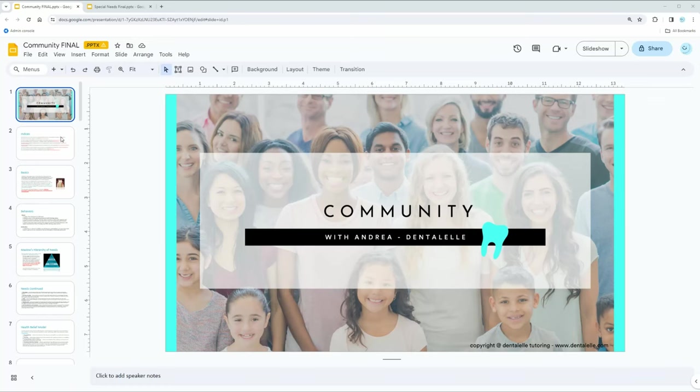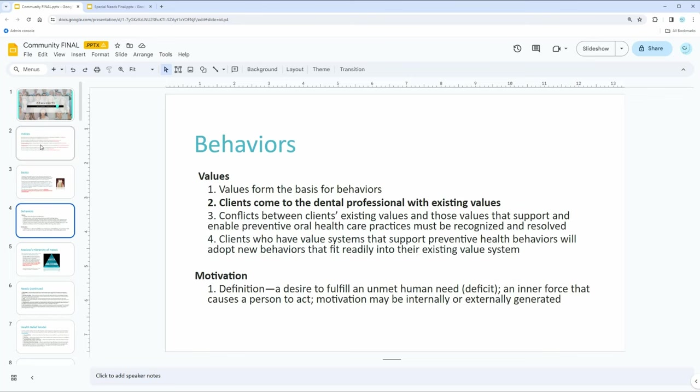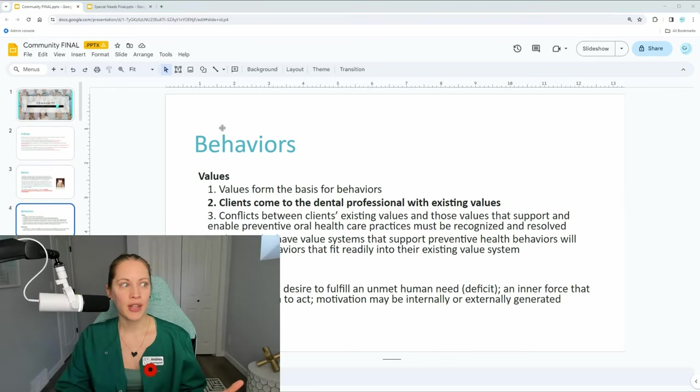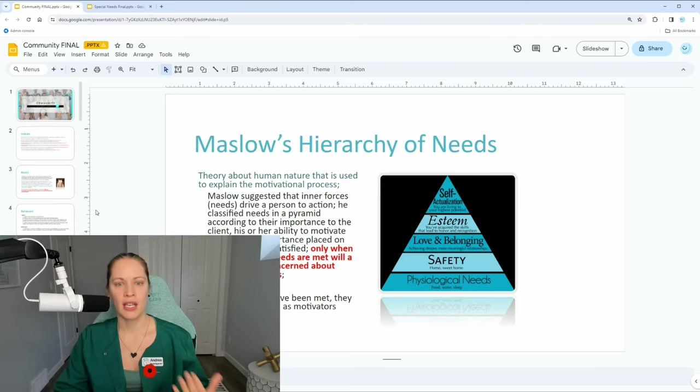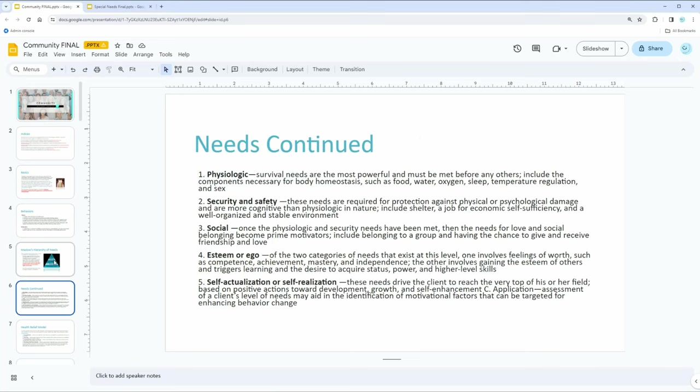First, the community PowerPoint — make sure to know the indices, that is very important. We also talk about the different theories and what it means to be a community healthcare professional, because it's not just about working in a dental office. It's about going out in the community and teaching them, keeping in mind that if a community has a hard time getting food, water, or toothbrushes, you need to focus on that first before introducing things like electric toothbrushes.